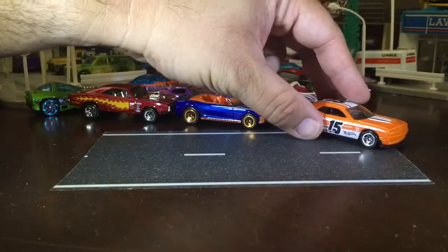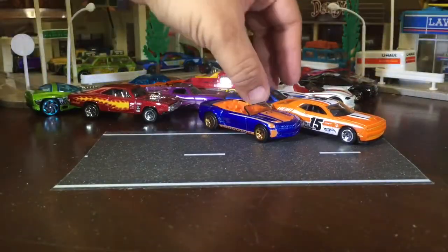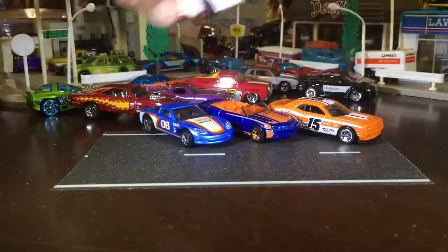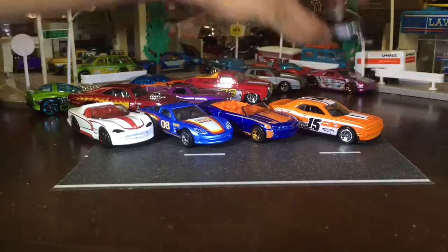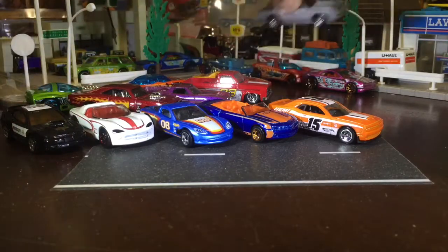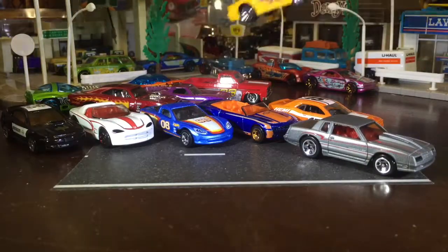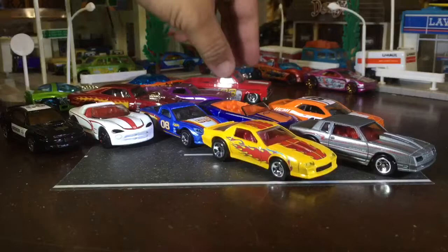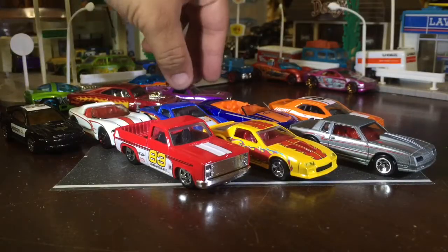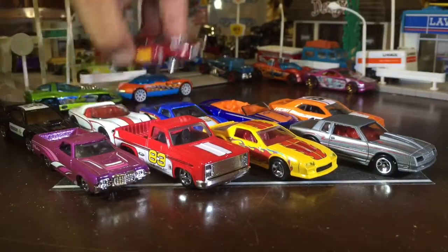I think the only thing that killed the muscle car was the fuel shortage in the '70s, because then everyone downsized. You see it in the Mustang too — it went to a smaller design that actually looked like a Camaro, which is very sad for Ford. Smaller engine and all that — it was just the sign of the times.